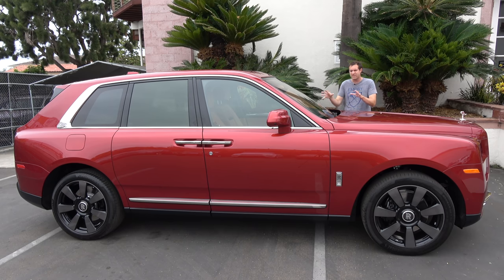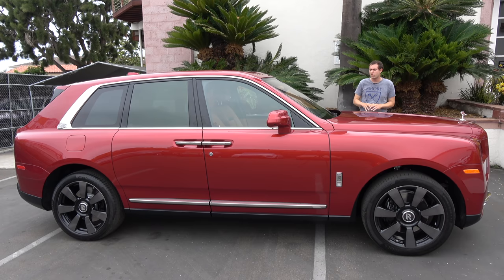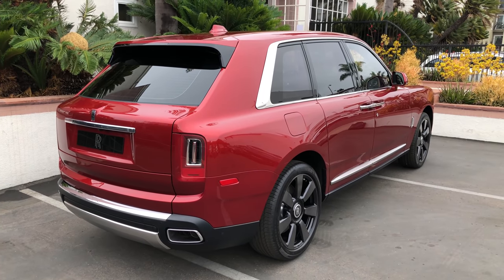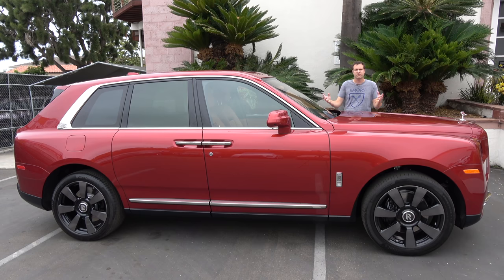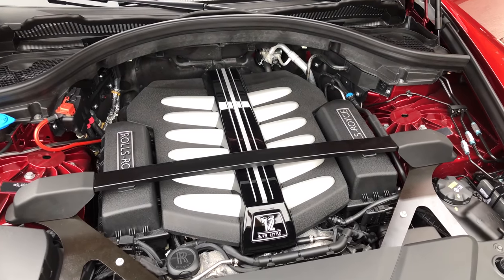But there are two key differences between this and those vehicles: this is more luxurious and this is more expensive. The Cullinan doesn't go on sale for a few more months, and official pricing hasn't been announced. Rumors suggest it will be priced somewhere between the Ghost and the Phantom — somewhere in the $300,000 to $400,000 range. It rides on the Phantom's platform and uses the Phantom's engine: a twin-turbocharged V12 with 570 horsepower and 627 pound-feet of torque.